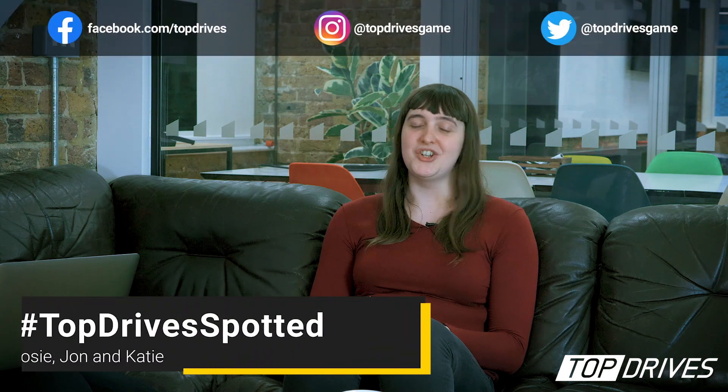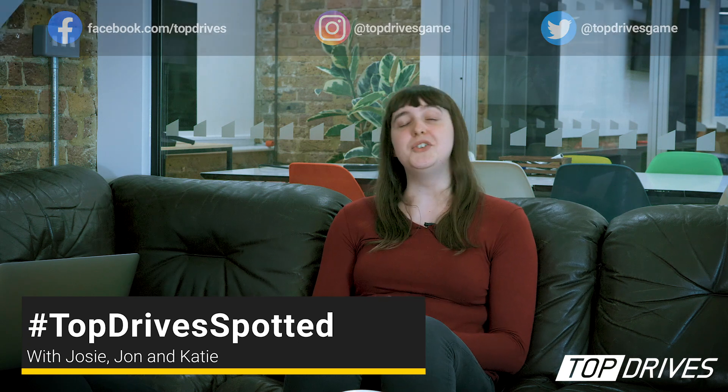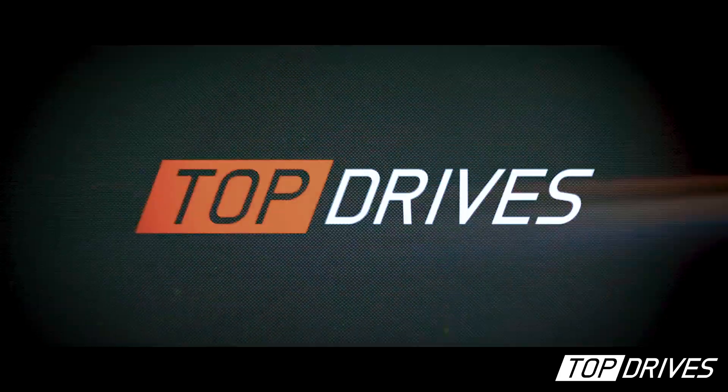Hi everyone, we are back with a slightly modified edition of hashtag Top Drive Spotted. Not only are we going to go over the submissions on the Instagram, but we're also going to talk about a recent competition that was held on the forums that you should definitely go and check out. A lot of cool pictures of cars over there. I'm Josie, I'm an analyst at Hutch. I'm Katie, I'm the community manager at Hutch. And I'm Jonathan and I'm design director at Hutch.